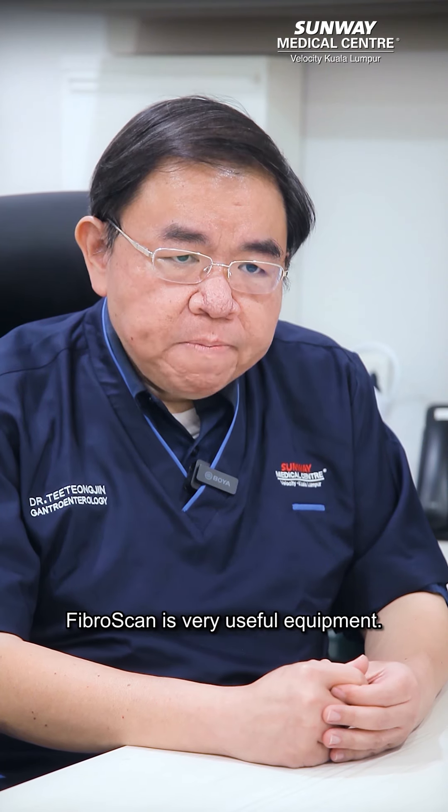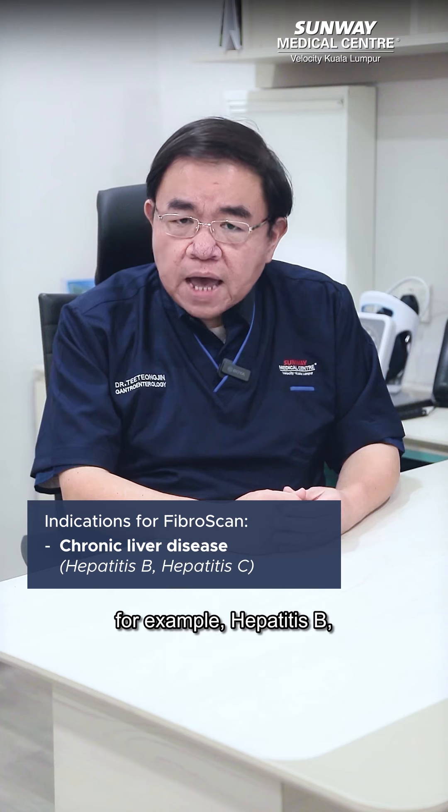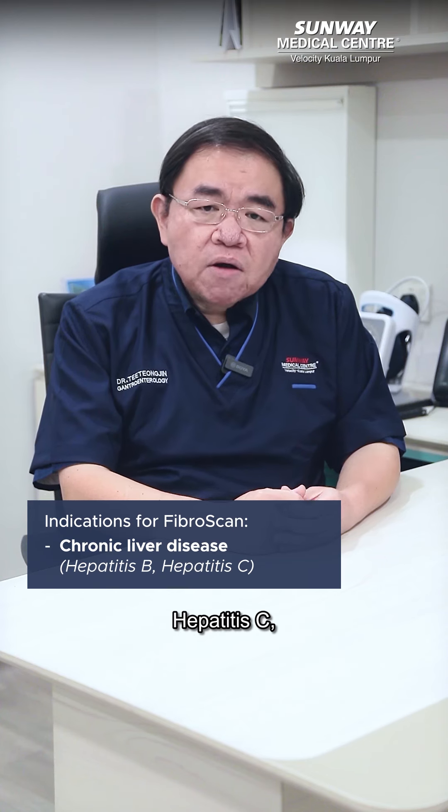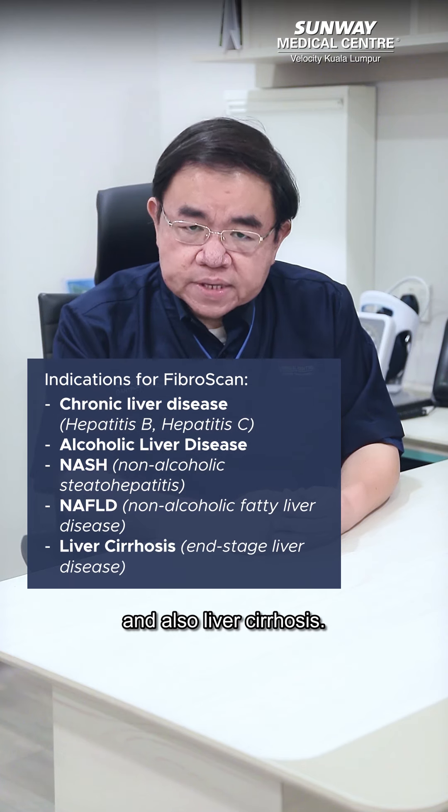FriboScan is a very useful equipment. Indications include chronic liver disease, for example hepatitis B, hepatitis C, alcoholic liver disease, NASH — non-alcoholic steatohepatitis — and also liver cirrhosis.